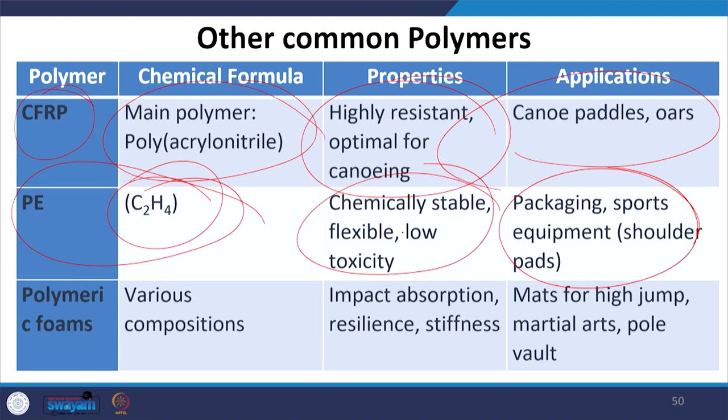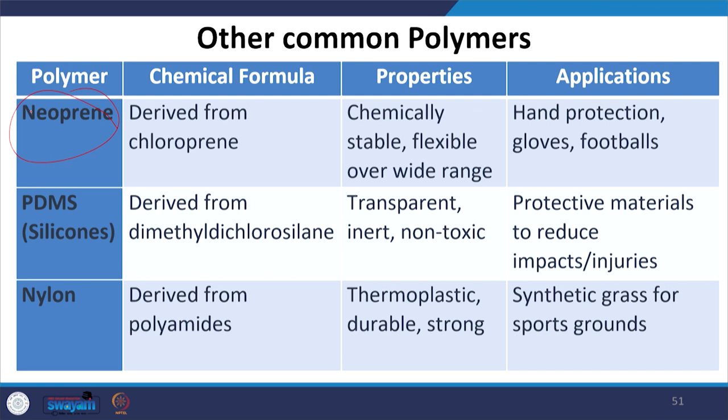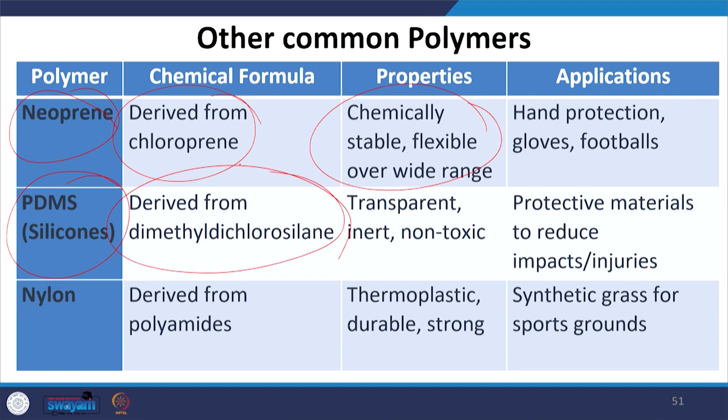Polymeric foams, prepared with various components, possess impact absorption ability and resilience, and are stiff in nature. Their applications include mats for high jump, martial arts, and pole vaults. Neoprene, derived from chloroprene, is chemically stable and flexible, used as hand protection gloves, football material, and artificial grass. PDMS (silicones), derived from dimethyl dichlorosilane, is transparent, inert, and non-toxic, used as a protective material to reduce impacts and injuries.